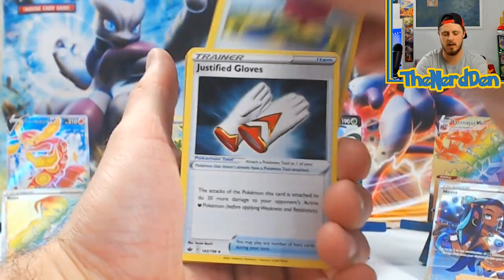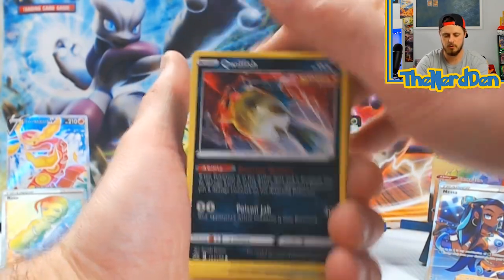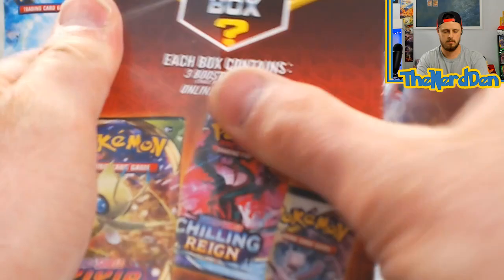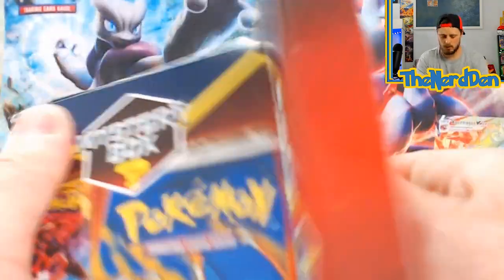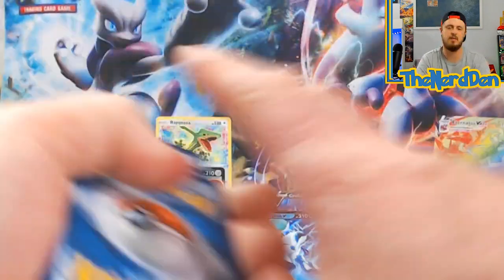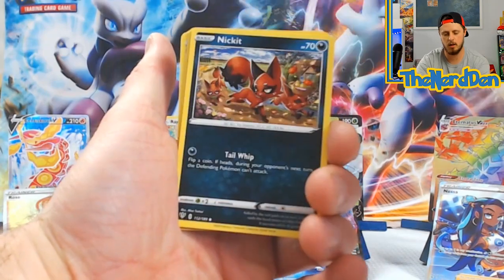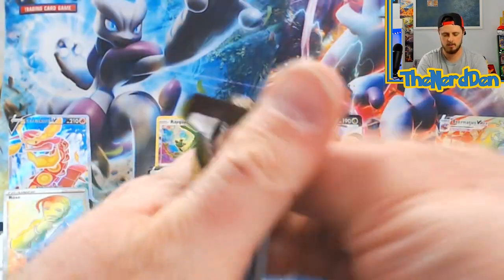I've pulled the Blaziken VMAX so many times out of this set - I just want the alternate art, don't know why it won't be nice to me. Blitzle, Qwilfish, Path to the Peak, into a Sirfetch'd non-holo. Even if they just snuck in like a Sun and Moon set every once in a while, that would be great. Spend $20 hoping you'd get a mystery out of it, but it's no mystery when you're getting the same seeded packs. Furret, Flaaffy, Shelmet, Darumaka, Larvitar, Nickit, Bounsweet, into a Golurk non-holo.